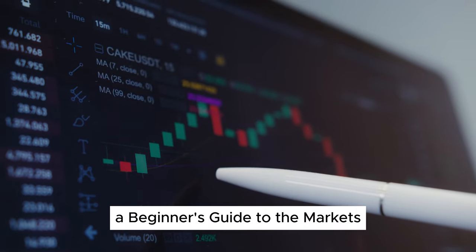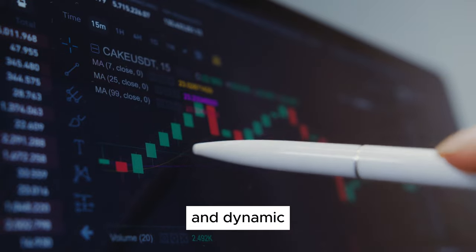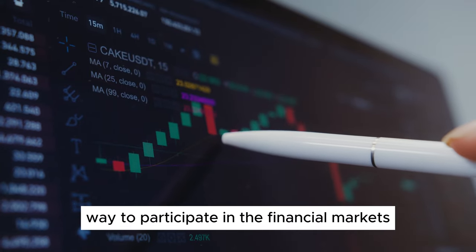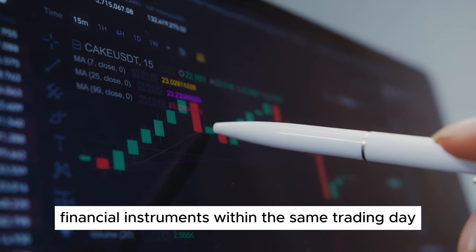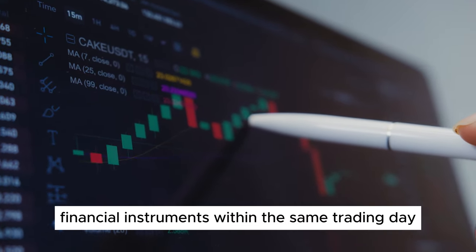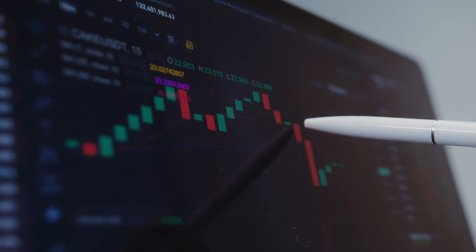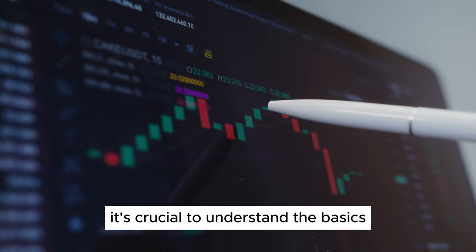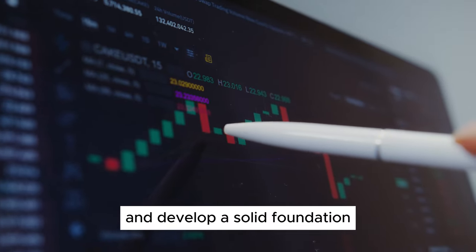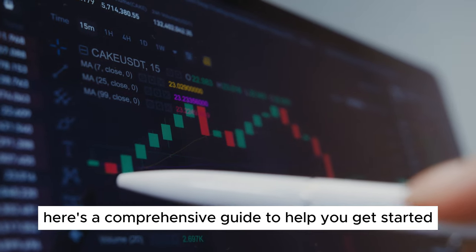How to Start Day Trading: A Beginner's Guide to the Markets. Day trading is an exciting and dynamic way to participate in the financial markets. It involves buying and selling financial instruments within the same trading day, aiming to profit from short-term price movements. If you're interested in starting your day trading journey, it's crucial to understand the basics and develop a solid foundation. Here's a comprehensive guide to help you get started.